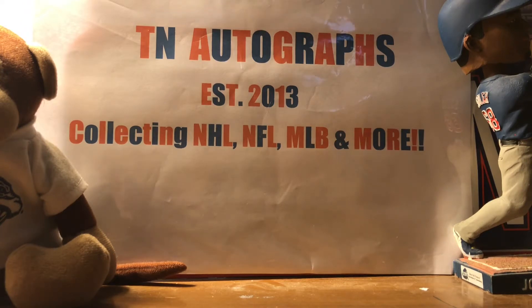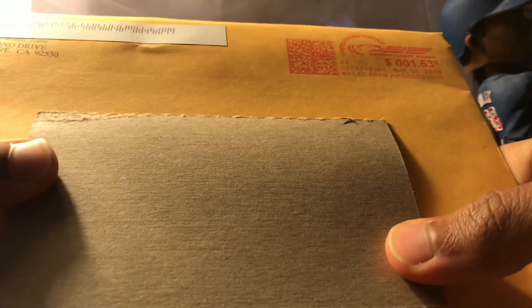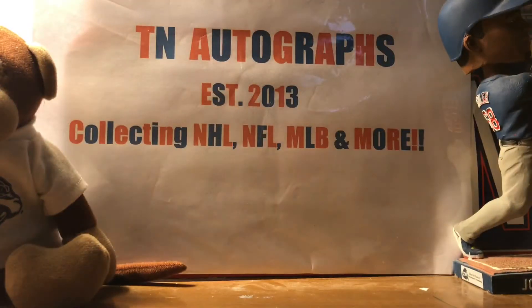Next up, this is my first ever time receiving a fan pack from this team. Coming back from Lake Elsinore, California — paid a buck sixty-three. This is coming back from the Lake Elsinore Storm, Class A affiliate of the San Diego Padres. I've always seen they send a mixture of good stuff, so let's see what they sent me.